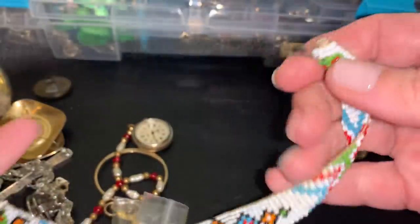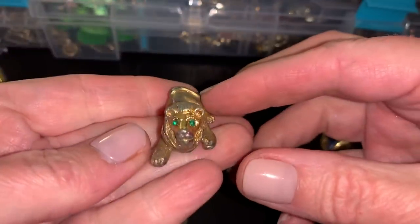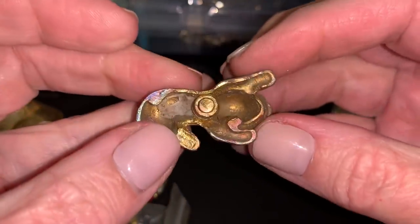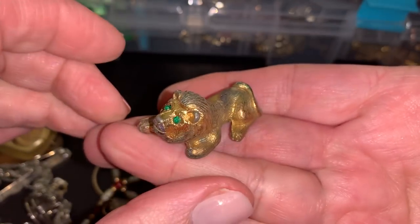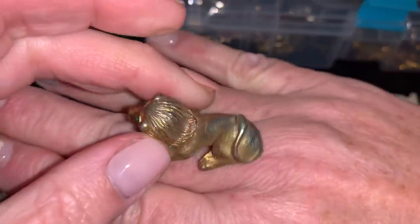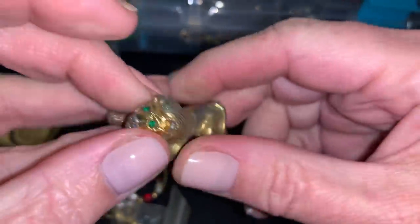This looks like a headband. Ooh, what is that? Cool. The lion. I don't know if it was attached to something. It's too heavy and big to be a ring. It's cute though.